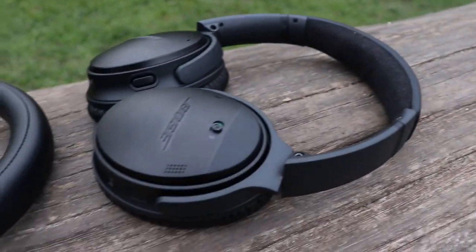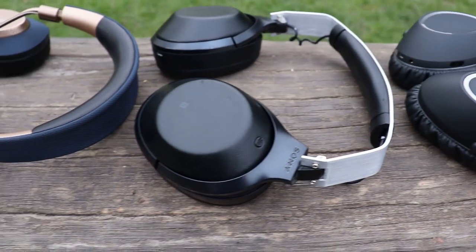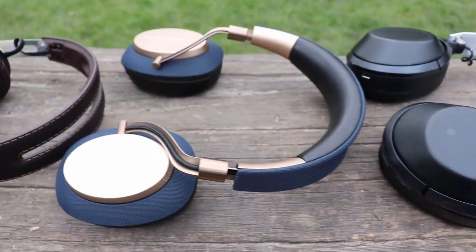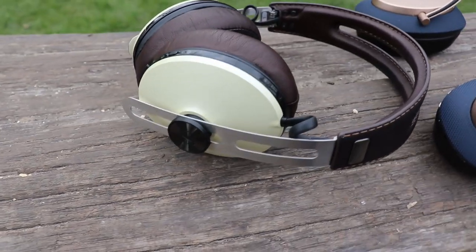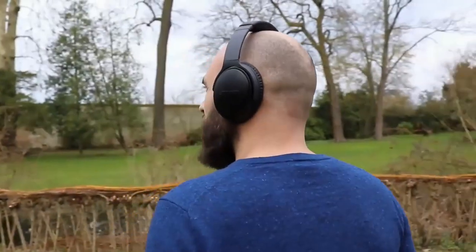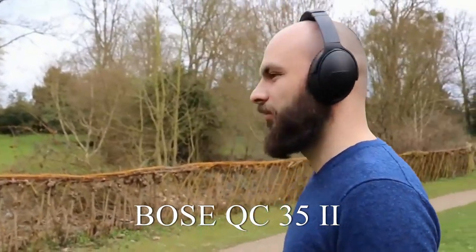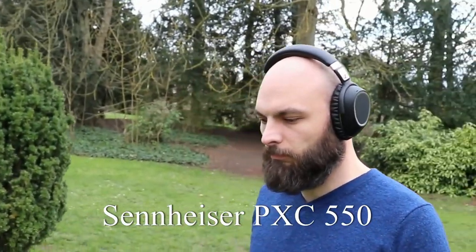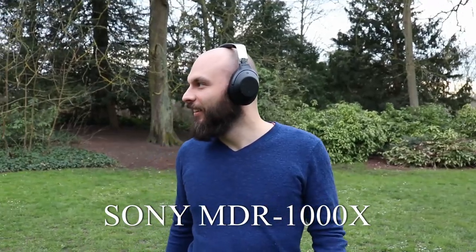Hello everyone! This will be an interesting video. We will compare the best 5 wireless active noise cancelling headphones that you can buy at the moment, and we will choose a winner from all of them. Here are the contenders: the Bose QC35 second generation, the Sennheiser PXC550, the Sennheiser Momentum Wireless 2.0, the Bowers & Wilkins PX, and lastly the Sony MDR-1000X.